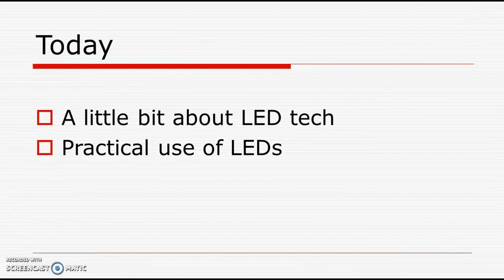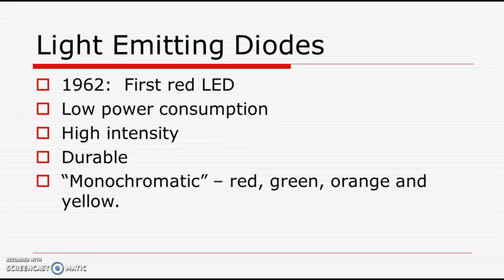So there's an introduction. Today we're not going to talk about the incandescent light bulb. Instead, we're going to talk a little bit about LED technology, and in particular, we want to know about the practical use of LEDs — light emitting diodes.